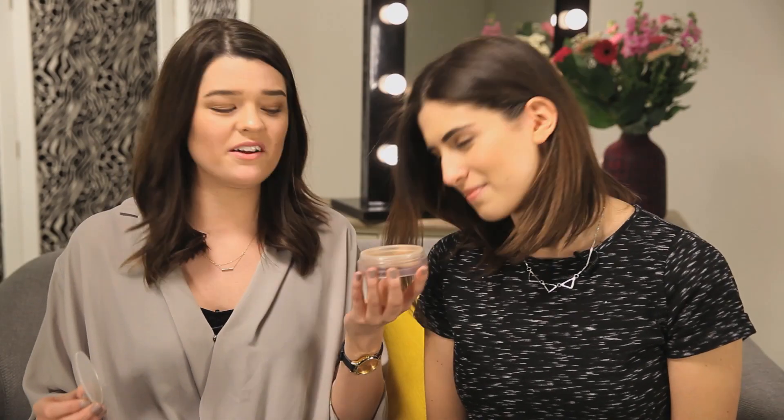Mine would be the Chanel Soleil Tan de Chanel — possibly one of the best smelling beauty products ever. It smells like holidays. It looks disgusting. It's basically a cream bronzer and the end product looks really nice — you end up with a very creamy, sunkissed complexion — but it's just a bit of a pain to use. You have to work with the product quite a bit. I spent months hunting it down, and it's one of those where you really want it and then when you get it you don't really know what to do with it.